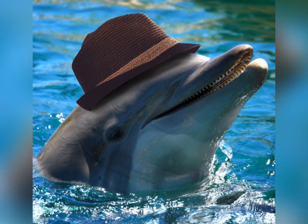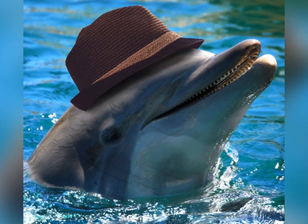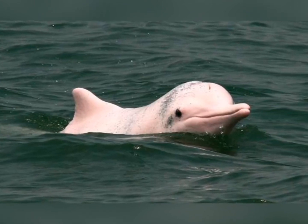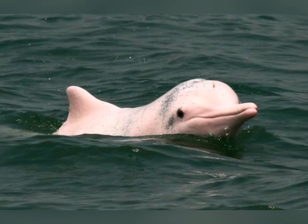Now I am going to tell you some information about two dolphins that not a lot of people know about. The first dolphin I am going to tell you about is the pink river dolphin. Their scientific name is Inia geoffrensis.